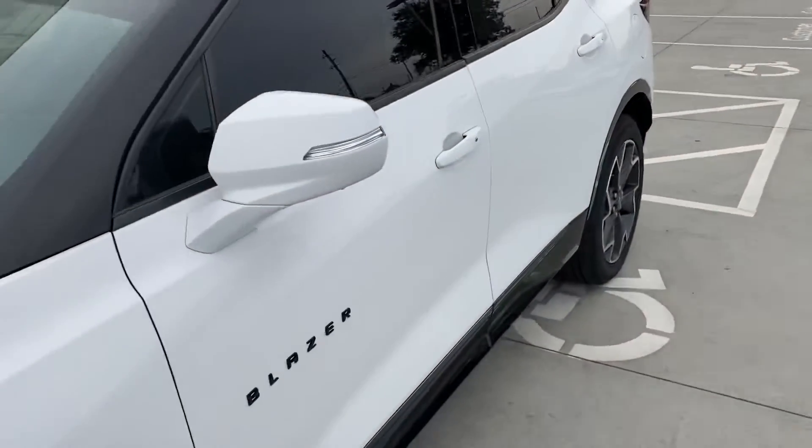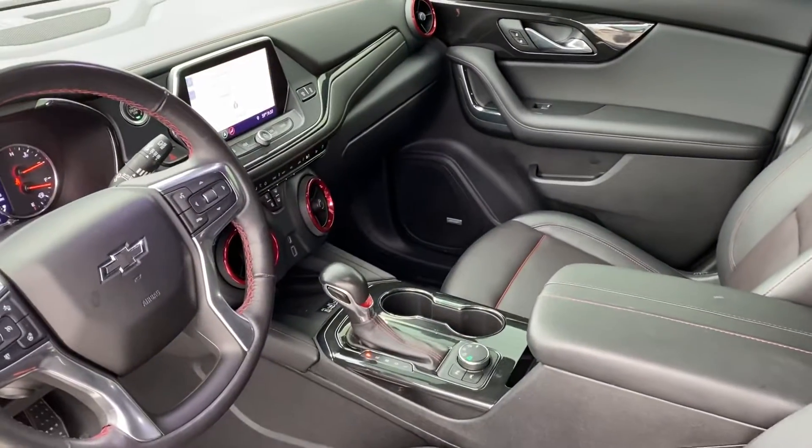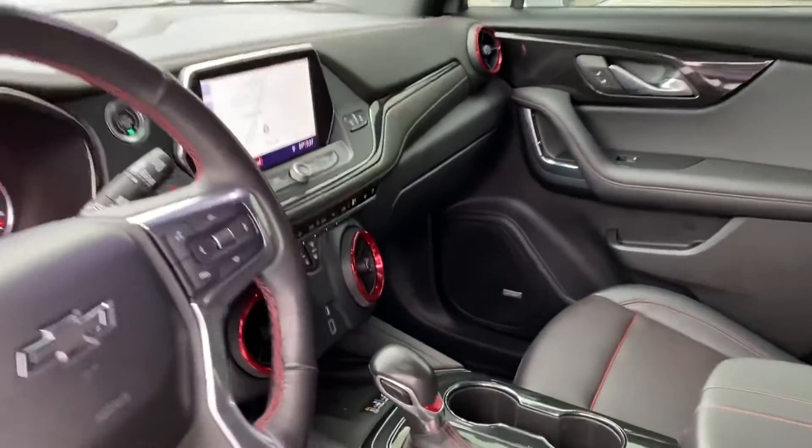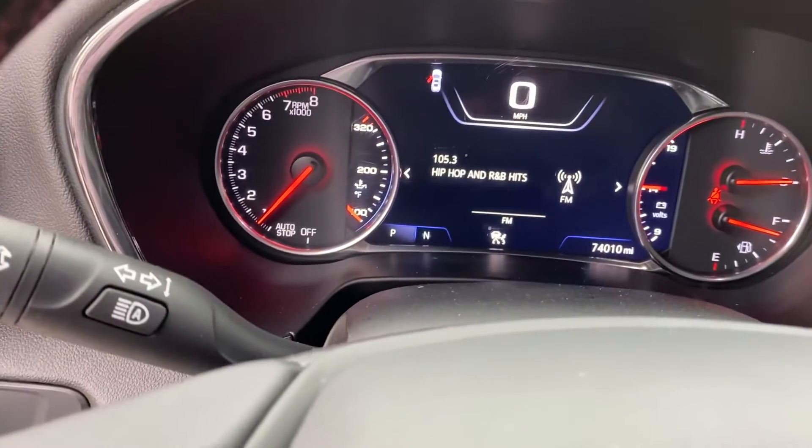Come look at the inside. Obviously the windows have been tinted. It's got the red stitching on it, blind spot protection, navigation. Love the red vents on it. 74,010 miles.